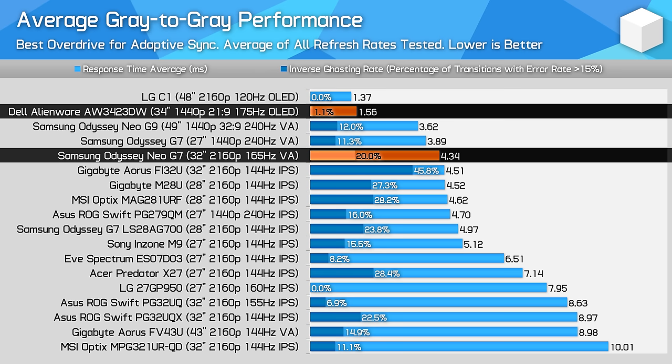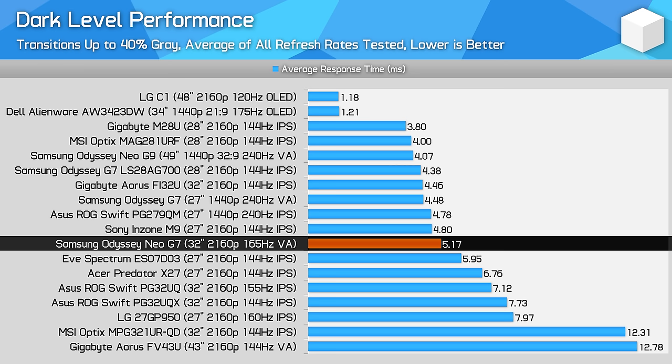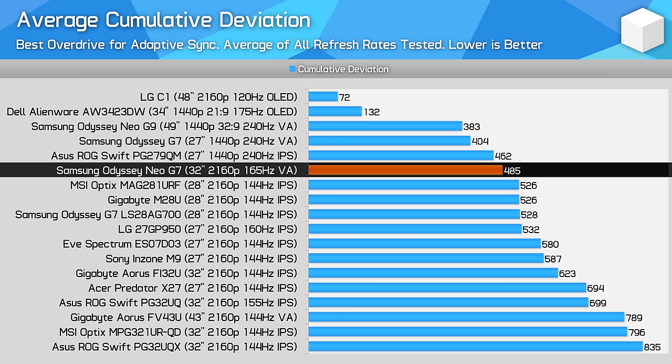However, OLED panels are in the range of three times faster, so those that must have the clearest experience will be better off with Alienware's AW3423DW. Dark level smearing is not a concern with the Neo G7, with this display performing on par with IPS monitors in this area. Samsung's tuning is far better for VAs than most other display OEMs can manage. As for cumulative deviation, the Neo G7 is a very strong monitor, though again not as good as the other Odyssey VA options — coming in with a 20% higher result. However, this keeps the Neo G7 ahead of most IPS and non-HDR competitors, especially those of a similar panel size.